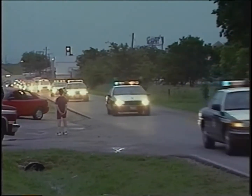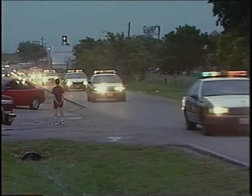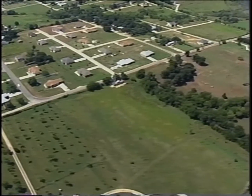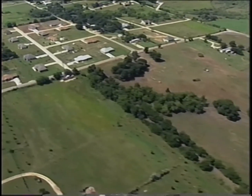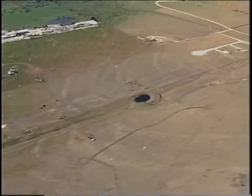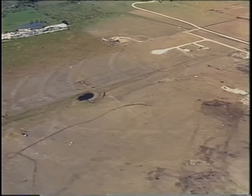Rescue services were on the scene within moments, but for some it was too late. The storm killed 27 people. Hardest hit was Gerald, a town of less than 1,000 residents.